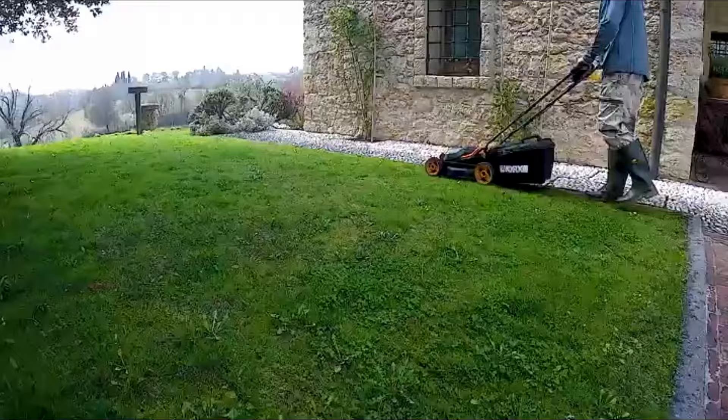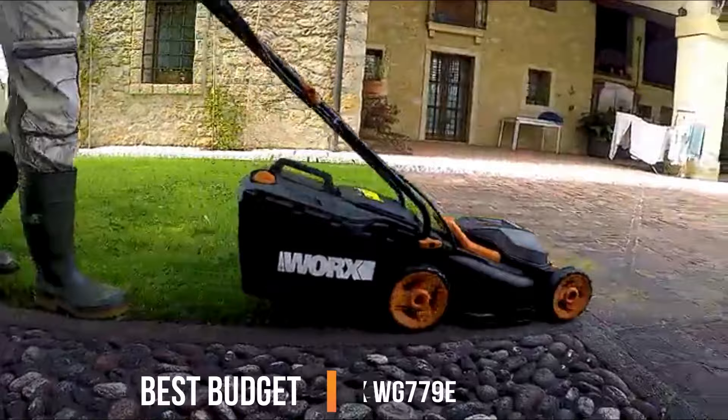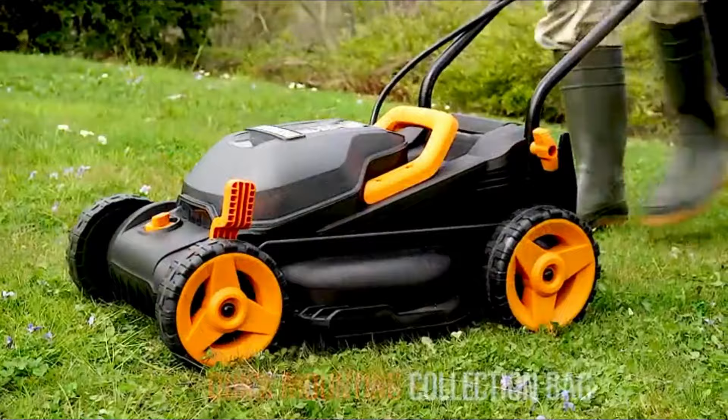Its innovative deck design enables the WORX to cut grass close to fencing or walls. Included with the mower is the new WORX dual charger, which allows you to charge both 20-volt batteries at the same time. The WORX compacts down in size when not in use, allowing you to store it easily. It also has a 30-litre grass collection box and a safety switch.